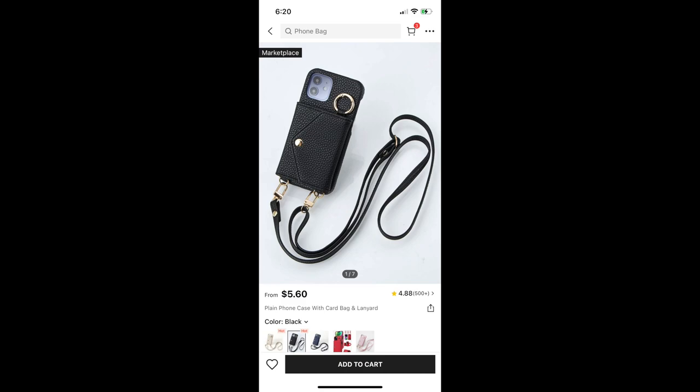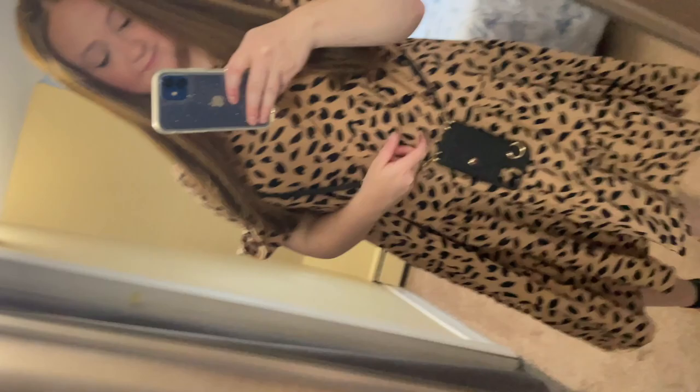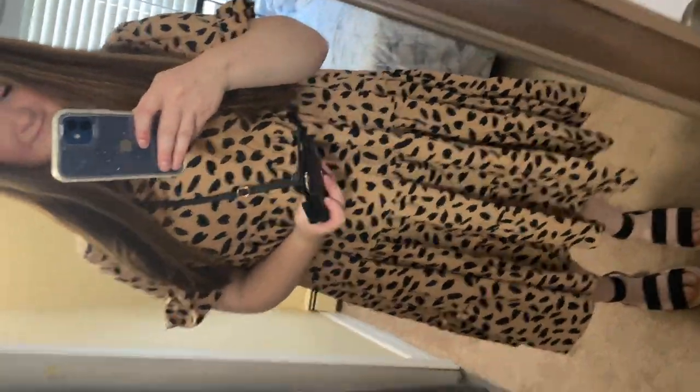I also purchased a phone case side bag thing. I've seen people in my area wearing this style phone case bag sort of thing, and I know they're wearing the name brand version — which I think is Bandelier or something. That one is a hundred bucks; this one was $5.91. So I will take this one. I actually really like it — it's super convenient and I'm really happy that I bought that.